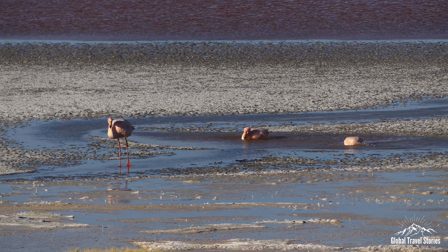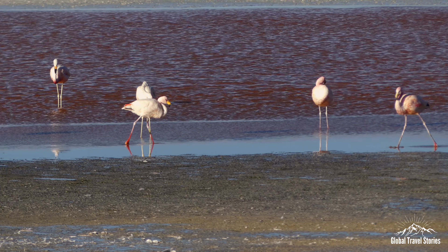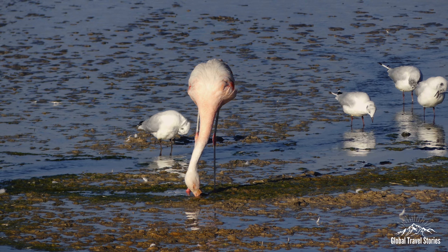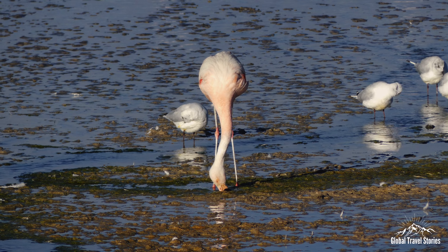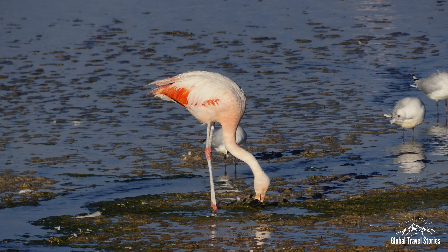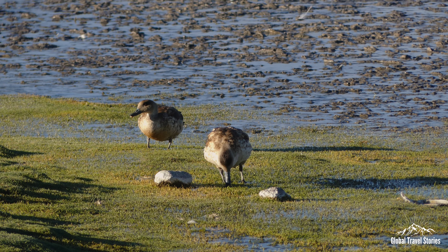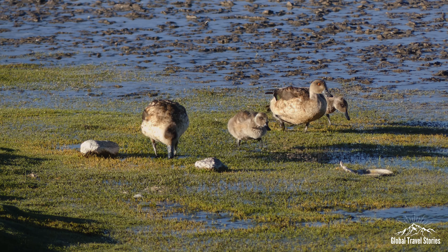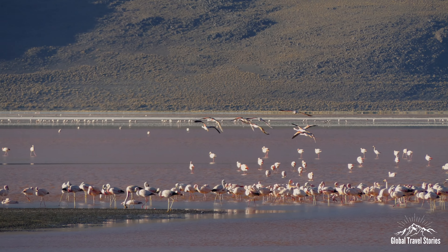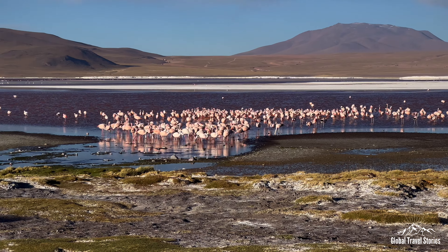The James' Flamingo is the world's rarest flamingo, only found in the high Andean plateaus, and was thought to be extinct until a small population was rediscovered in 1956. The lagoon gets its red color from the abundance of plankton in its waters. The plankton feed on microscopic algae high in carotenoids — the same natural pigment that makes carrots orange and tomatoes red — which draws in the flamingos in high numbers and gives them their pink color.